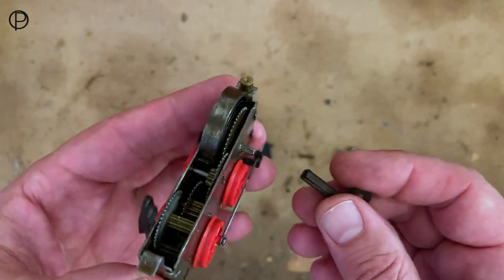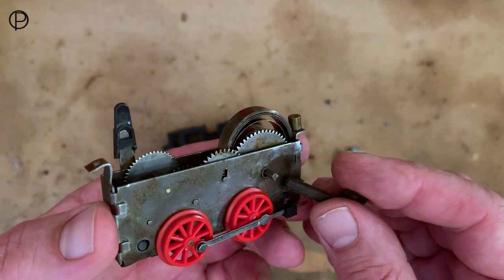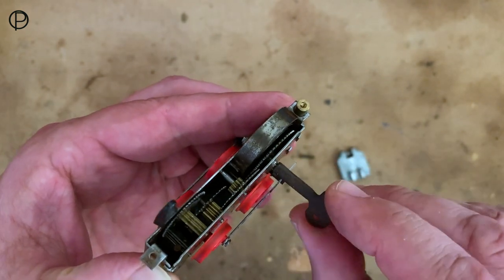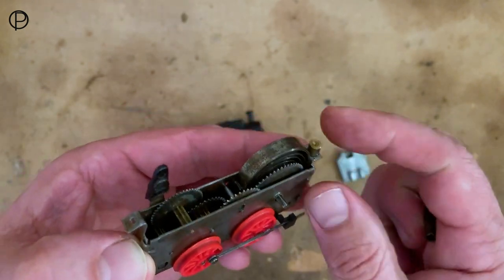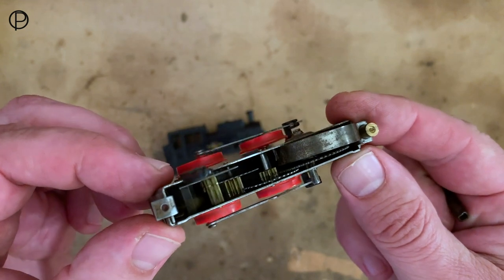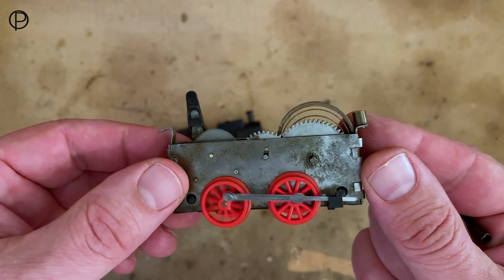I think you'd get one of these sets for Christmas and probably by July it may well have been worn out, perhaps due to overwinding. I know as a child I must have broken a few clockwork toys. Fairly lively thing — lovely set of cogs just watching that go around. Really quite a beautiful thing.